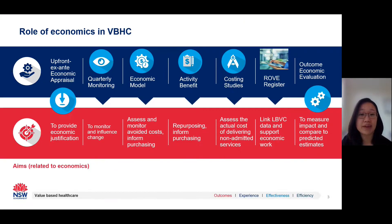Economics is an important tool that we use to help measure the impact of value-based healthcare initiatives. This slide shows how we use economics across the different stages of an initiative. From the very start, economics helps us make decisions about how and where to invest, providing economic justification for implementing an initiative. During the life of an initiative, we undertake quarterly monitoring, build economic models, assess activity benefits, and undertake costing studies to monitor and influence change. Importantly, economics is used in outcomes evaluations to measure the impact of an initiative across the four dimensions of value.